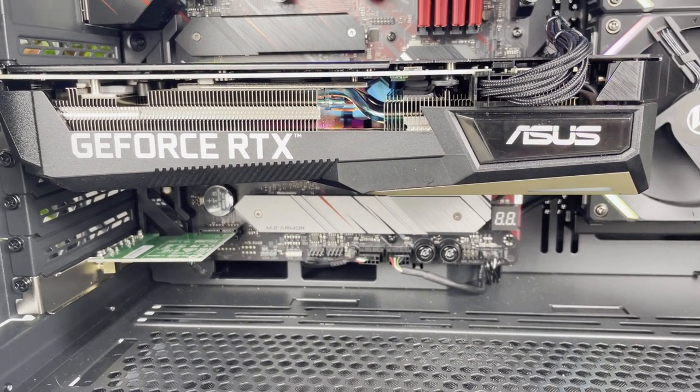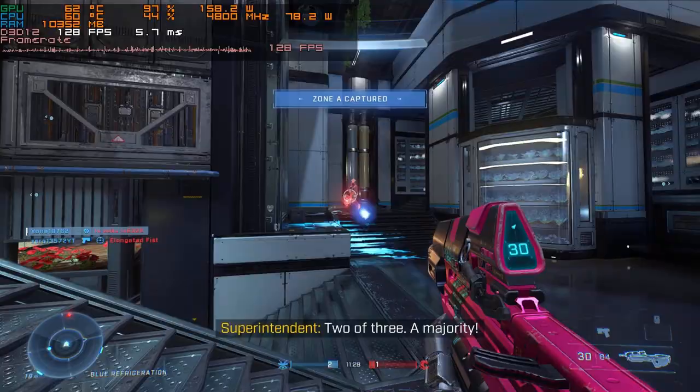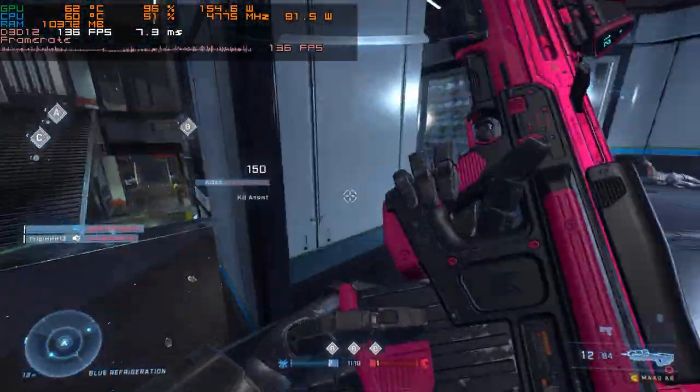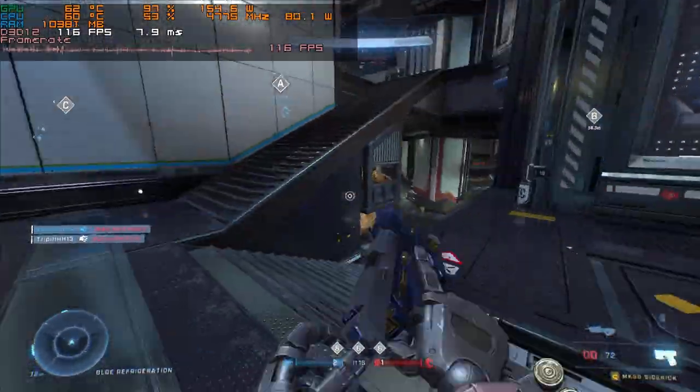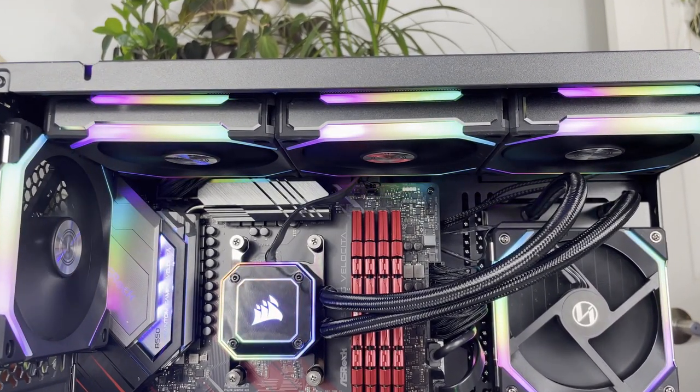The GPU is the ASUS RTX 3060 KO Edition — it runs super cool, sitting around 68 to 70 degrees while gaming. ASUS is one of my favorites; their graphics cards are super high quality and their cooling systems keep things quiet. The case and fans are also high quality — the case is around $120-$130. The power supply is a decent 750-watt 80 Plus Gold SFX unit; it does get fairly loud when you push all the processors, but that's expected for a small form factor PSU.